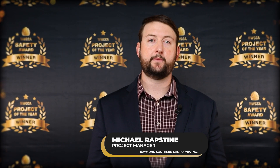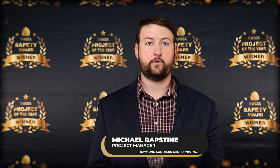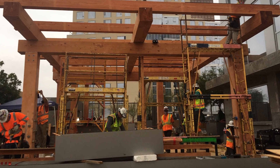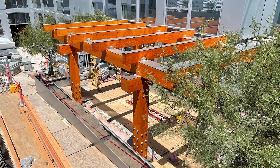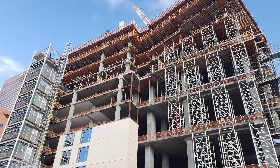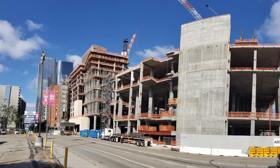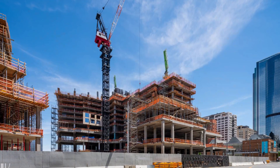My name is Michael Rapstein. I'm a project manager for Raymond, Southern California, and we won the award for Grand LA in downtown LA. The project was the Grand LA — it's in downtown LA. It was designed by Frank Gehry, legendary architect. It's pretty interesting because it's actually a whole city block designed by Frank Gehry. You can see all the way through from Olive Street, see the Disney Concert Hall, and it was about 180,000 square feet of plaster.